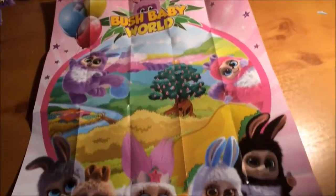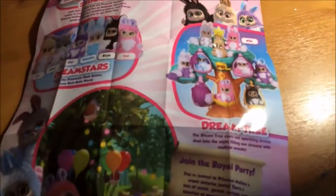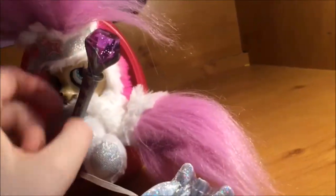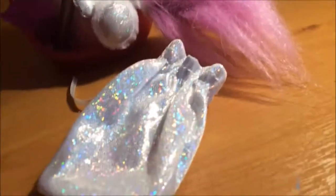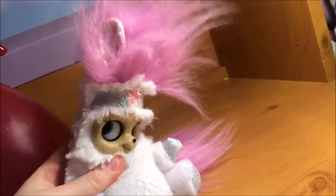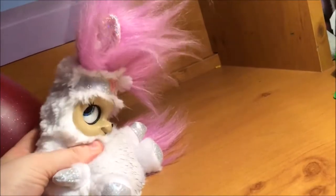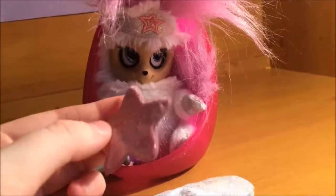Princess Melina comes with this adorable Bush Baby World poster, which has information about the Bush Babies on the back. Here's Princess Melina herself — she comes with her sleepy pod, a royal scepter, a comb for her hair, and a little bag that has a shimmer star in it. As you can see, these Bush Babies are very expressive. Her ears and her tail are also super soft and just right for styling.